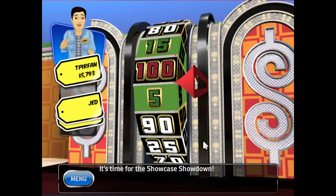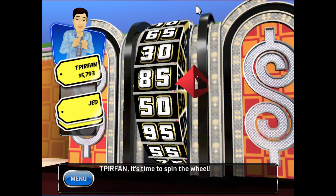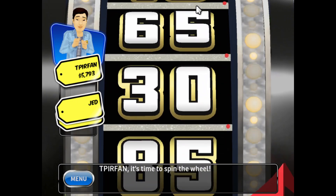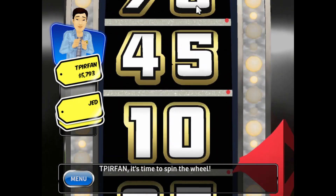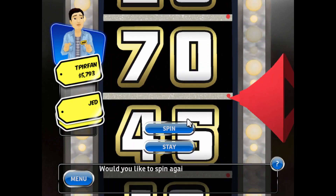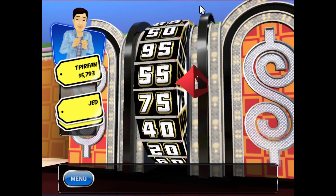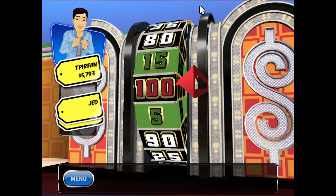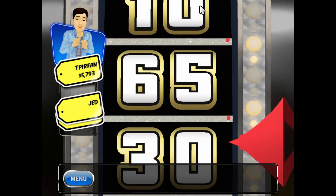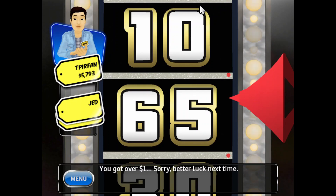It's time for the Showcase Showdown. It's time to spin the wheel. 45. Would you like to spin again? 45. You got over one dollar. Sorry, better luck next time.